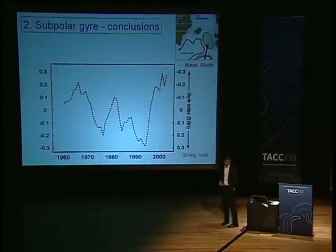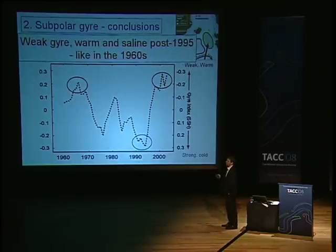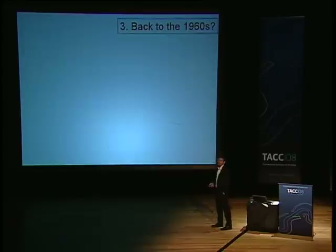The gyre index is shown here as a time series. When it's up, it's a weak gyre and it's warm; when it's down, it's a strong gyre and it's colder. We see that in the 1960s we had a weak gyre and it was warm in this region. In the early 1990s, when we had recession in the Faroes for example, it was much stronger with colder conditions. But then, just after 1995, there was this huge flip in the system. After 1995, we have again had a weak gyre with warm and saline conditions, pretty much like in the 1960s — that's why I posed the question: are we going back to the 60s?